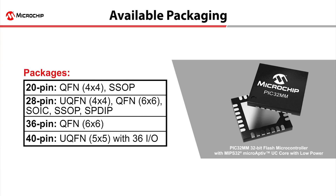PIC32MM devices are available in packages ranging from 20 to 40 pins, with form factors as small as 4 by 4 millimeter, helpful for space-constrained applications.